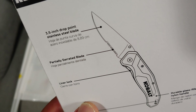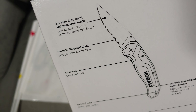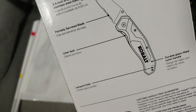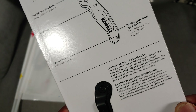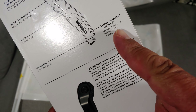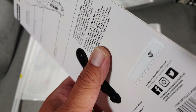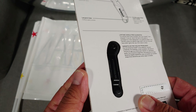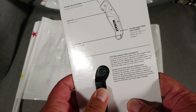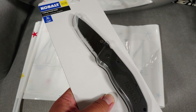The specs: 3.5 inch drop point stainless steel blade, partially serrated blade, liner lock, lanyard hole, and a durable glass-filled nylon handle. The glass-filled nylon reminds me of my rulers — they also use that material to make firearms now.